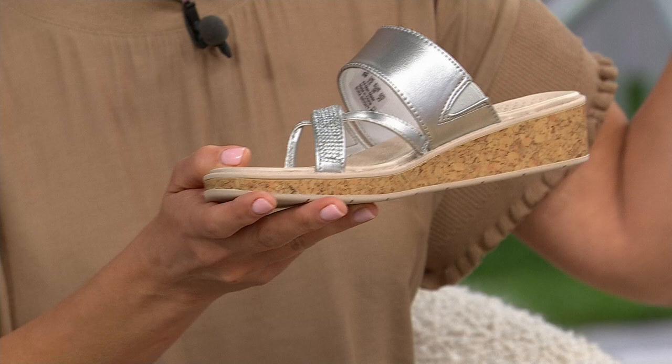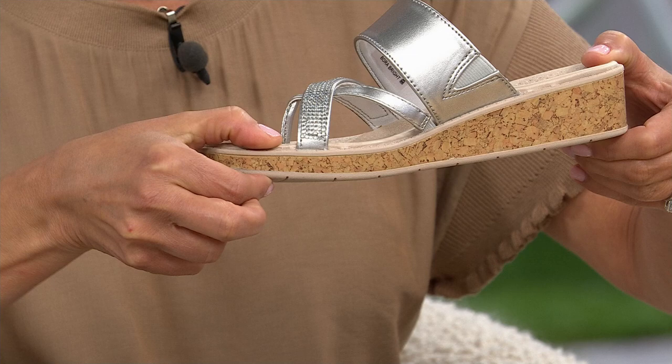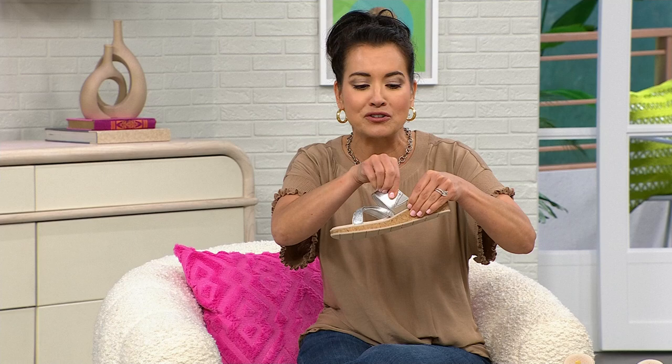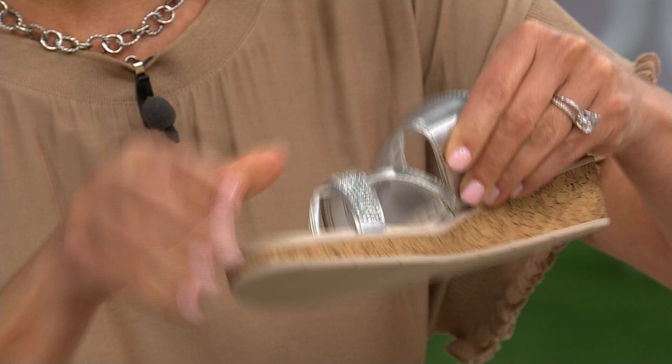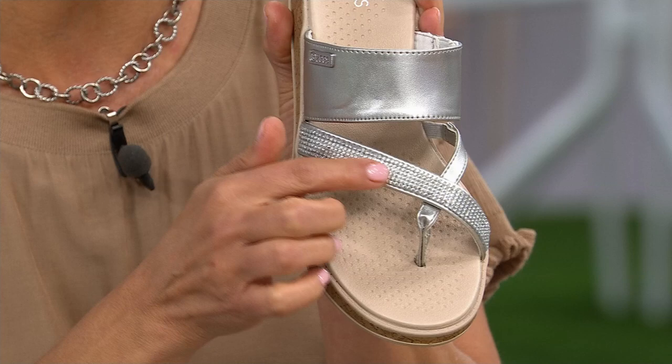This brand new style got so many compliments walking from the green room all the way to the set. This style is going to take that casual look and completely elevate you. The heel is absolutely perfect — it's one and a half inches with a half-inch platform, giving you a one-inch pitch equivalent to walking in a regular tennis shoe. Look at all the goring on that strap — there's goring on the diagonal strap too, so everything is super flexible.